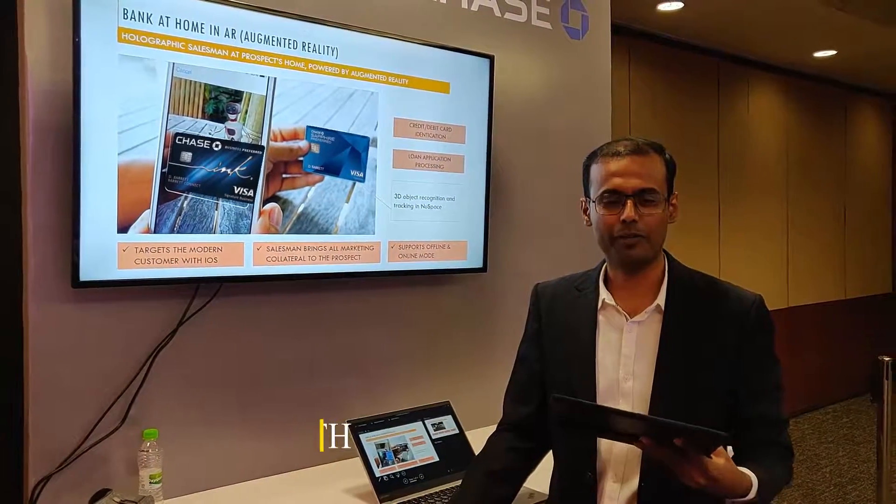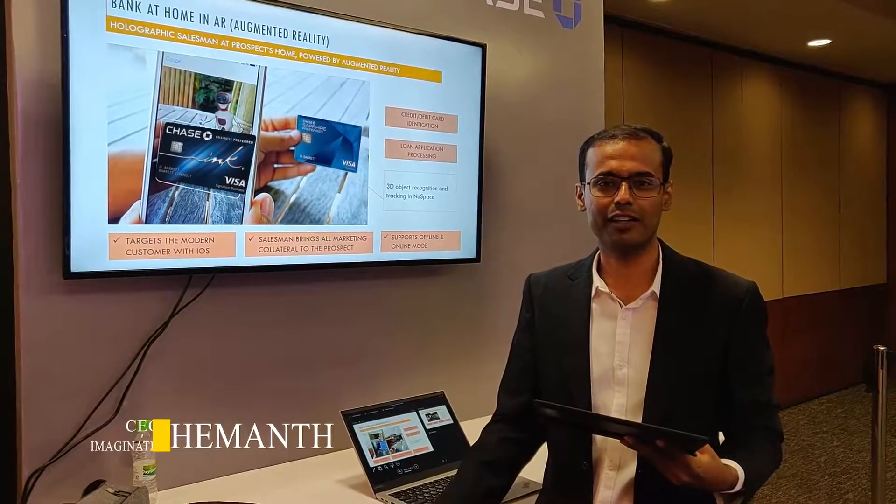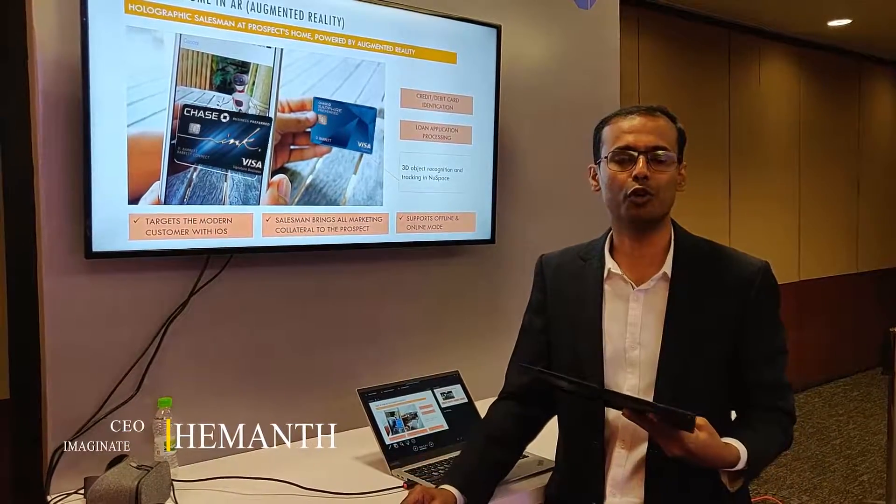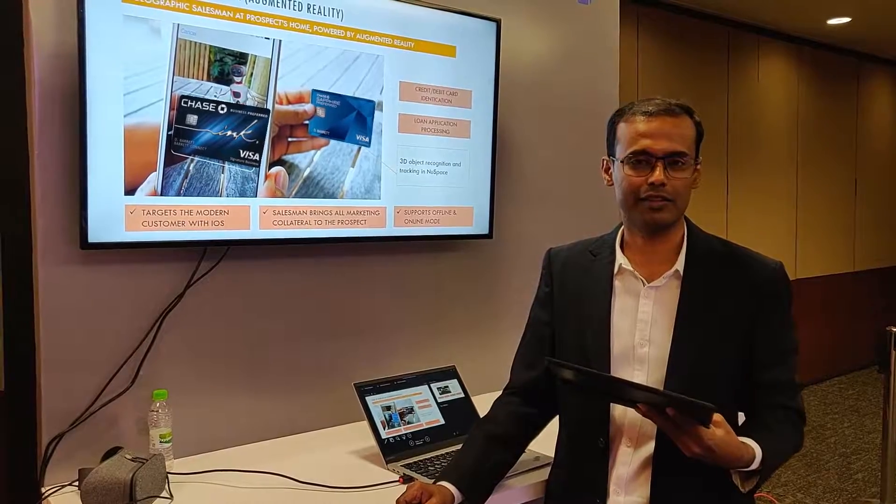Hi, I am Hemad again and I am here to show you how an augmented reality experience works where a bank experience can be brought into the home using augmented reality.